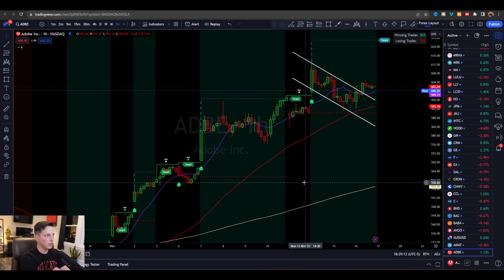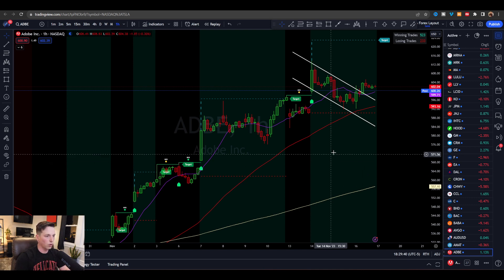I posted earlier on Twitter talking about Adobe going over this bull flag this morning, and so far everything is moving exactly as I had expected. Even though I threw this out as a potential trade, I currently do not have a position in it simply because I have too many positions open and I'm not going to over-leverage my portfolio just because there's a good opportunity. But there's a lot to learn here, so we're starting on a one-hour time frame.